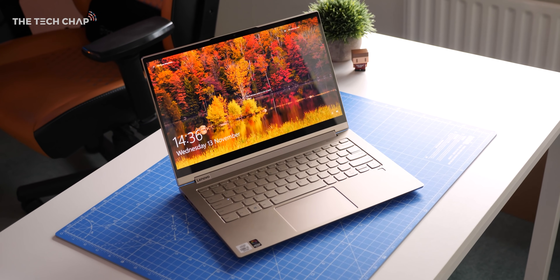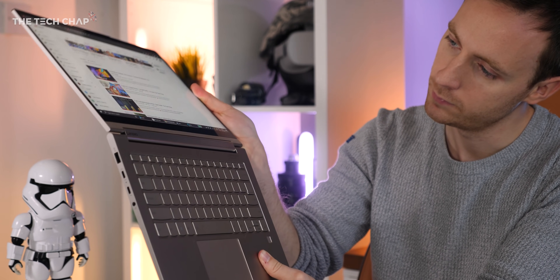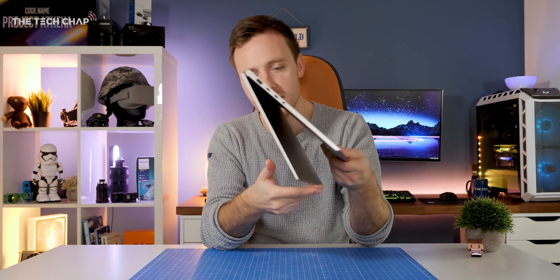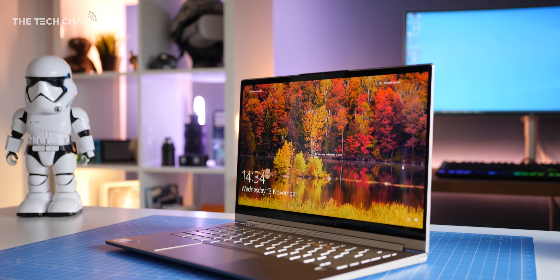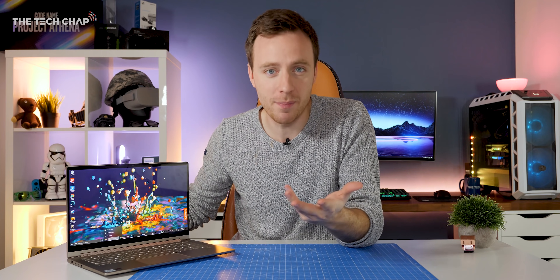So the 14-inch C940 starts from around £990 — I've put a link below. It really is a very impressive laptop, and it gives you an idea of what you can expect when you buy a Project Athena-based laptop. They won't all be 4K and 2-in-1 devices, but it should guarantee you a certain level of performance, portability, and also future-proofing. And the idea is that the next time someone asks me what laptop should I buy, I can still ask what are you going to use it for and what's your budget — but now I can also say, have you checked out one of the latest Project Athena-based laptops? Because that'll do pretty much everything you need.